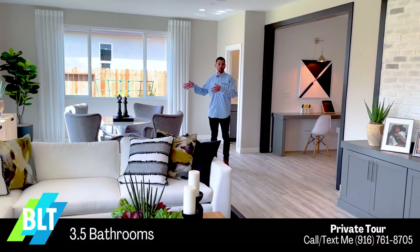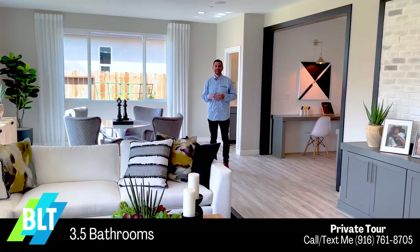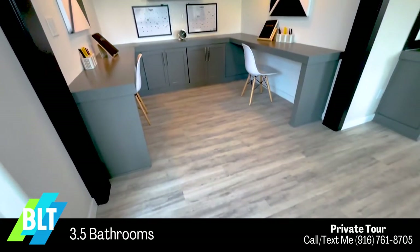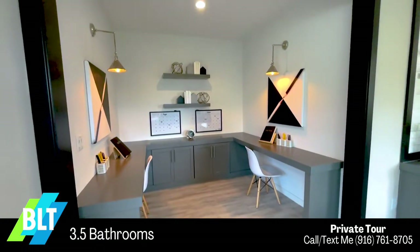So this could be a fourth bedroom option with a bathroom behind me. This could be a game room with a distance learning center built in. Check this out — this super family room is one of the coolest things I've seen in a model home in a long time.